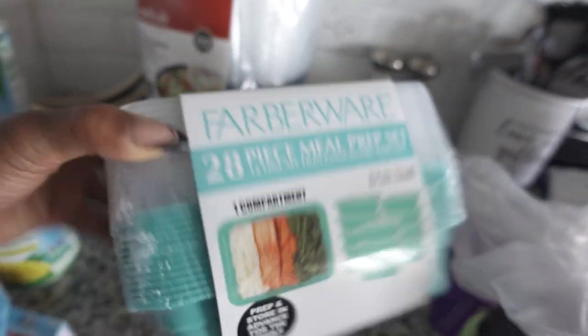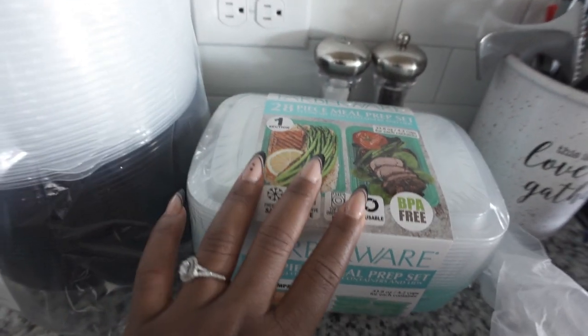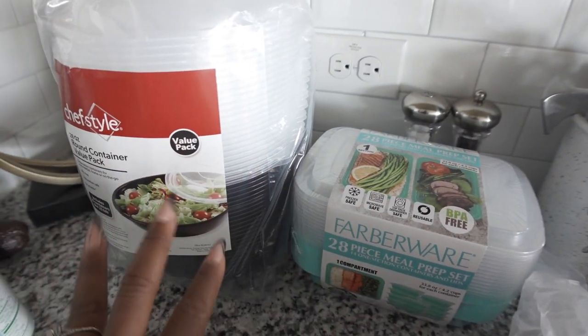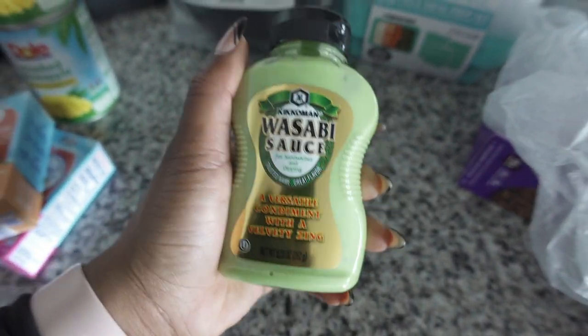Our meal prep containers keep walking away, so I ended up getting a new pack for about seven dollars, and I found another set at Ross for about eight dollars. I just thought the color was cute — aesthetics, okay! I feel like I cannot have too many meal prep containers right now. The girl who used to avoid meal prepping and just wing it throughout the week — I'm not that girl anymore. I refuse to be, because that girl was hindering me. I just need to have everything prepared, and that's the girl I'm becoming.